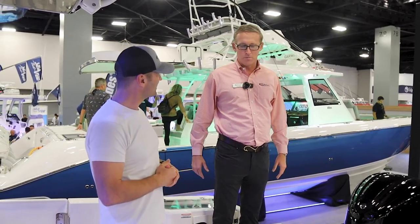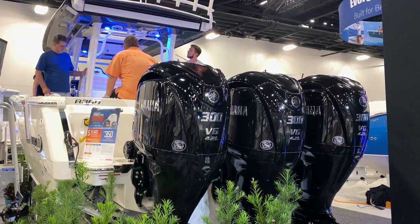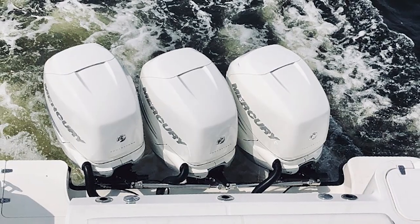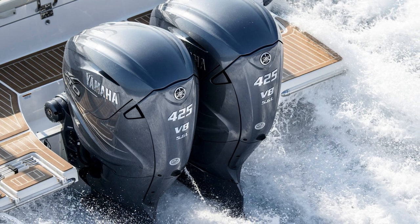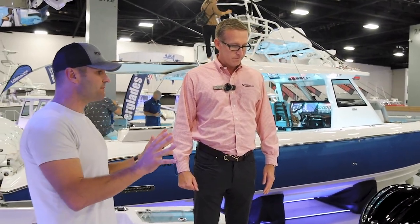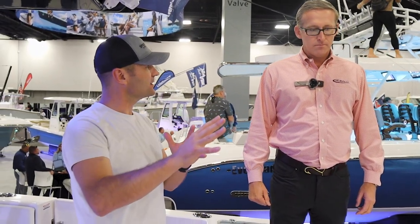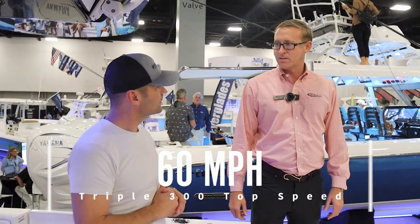So this is our flagship here at Rebalo. At the boat show, we've got it paired with a triple 300 Yamahas. You can also go up to triple 400 Mercurys on the boat, and you can also get it in twin 425 Yamahas as well. So you definitely got some options there.